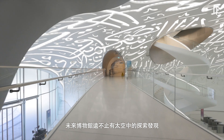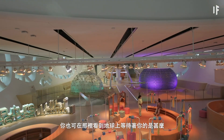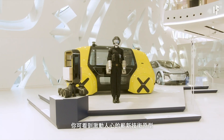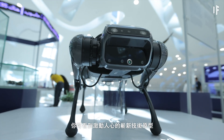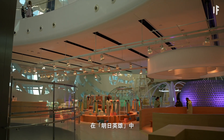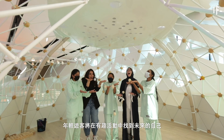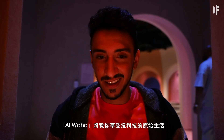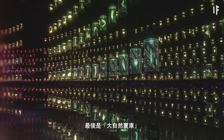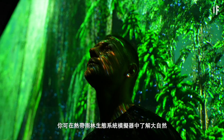The Museum of the Future features much more than space exploration. Here, you can learn what awaits you down on Earth too — from Tomorrow Today, where you can see prototypes of exciting new technologies that will improve our ways of living on this planet, to Future Heroes, where the youngest visitors will discover their future selves through fun activities. Al-Waha Level will teach you to enjoy life without technology and reconnect with your inner self. And finally, Vault of Life, where you can understand nature in the Rainforest Ecosystem Simulator.